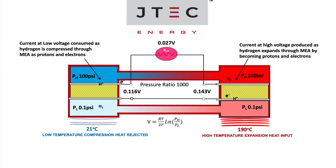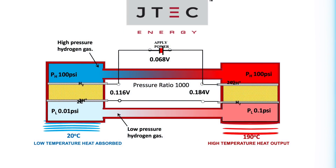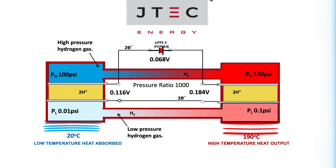The JTEC runs on the Ericsson cycle, and when exposed to a heat source, it converts heat to electricity at efficiencies that approach Carnot, which is the theoretical maximum efficiency of any heat engine. And, like any heat engine, when run in reverse, JTEC becomes a cooling device capable of creating refrigeration and cooling at record-setting efficiency.